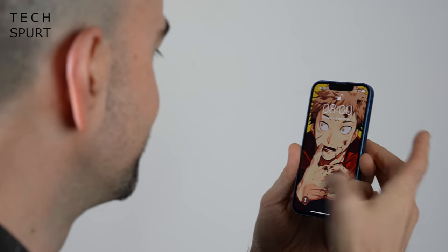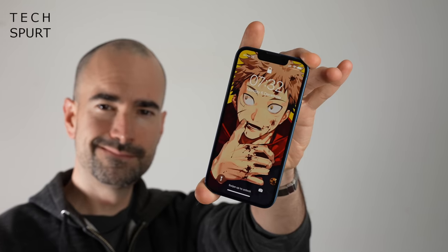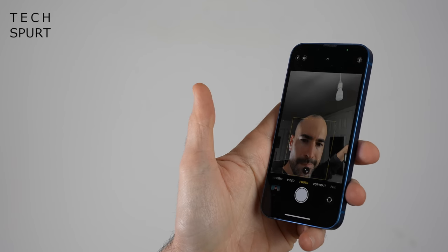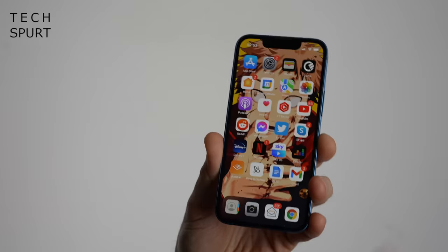At just 5.4 inches, the iPhone 13 mini is comfortably one of the dinkiest blowers of 2021, almost comedically so. Yet Apple has still crammed in the same A15 chipset that powers those Pro models, plus many of the same features and tools. And the iPhone 13 mini also costs just £679 SIM free, making it considerably more affordable than those Pro models.